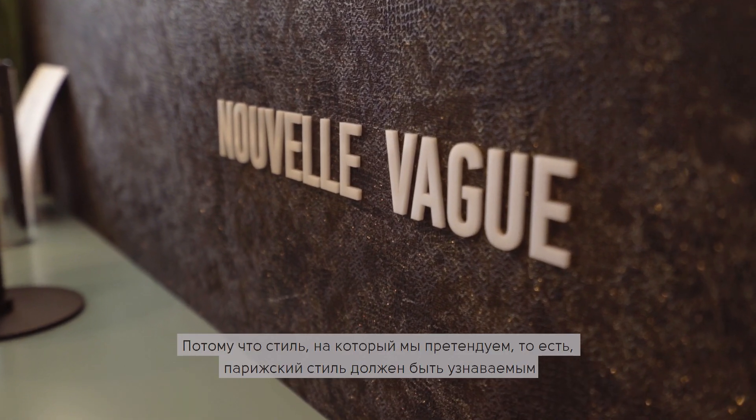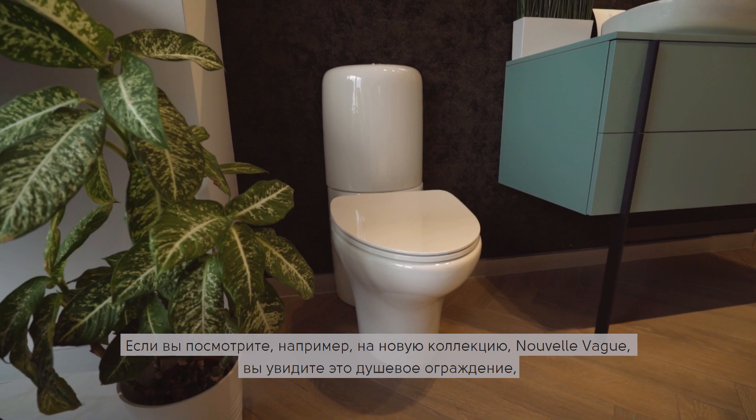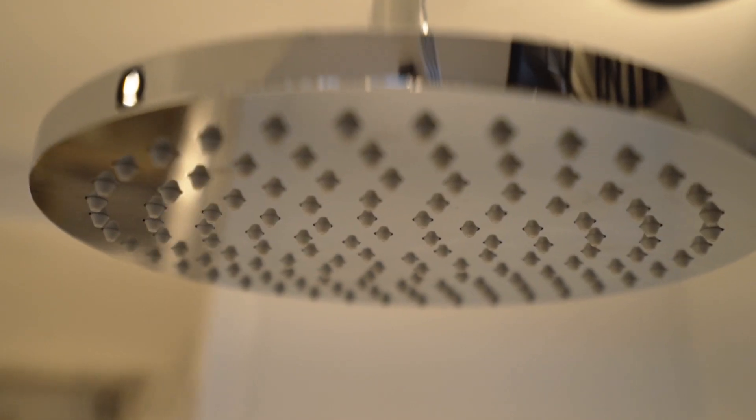The style we define — this Parisian style — is very repetitively visible. If you look at a collection such as Nouvelle Vague, this shower screen looks like a canopy, which is exactly the feel we want to bring through our collection. Back in the 2000s, we thought cars would fly, but there aren't many flying cars — we just spend our time on cell phones all day long.